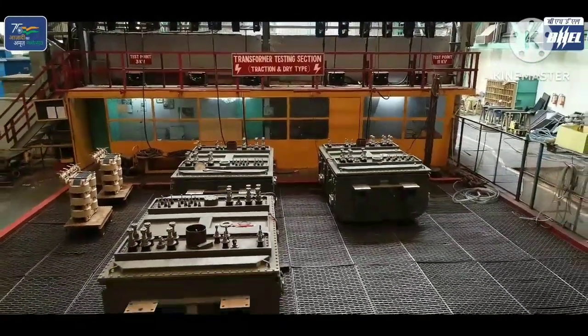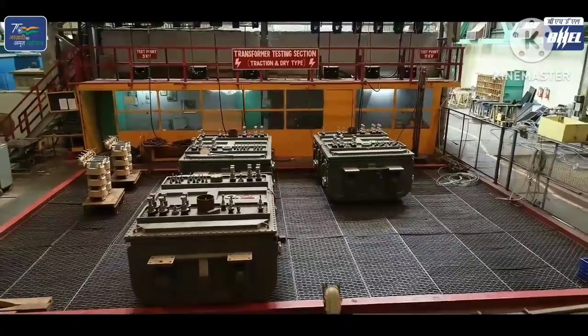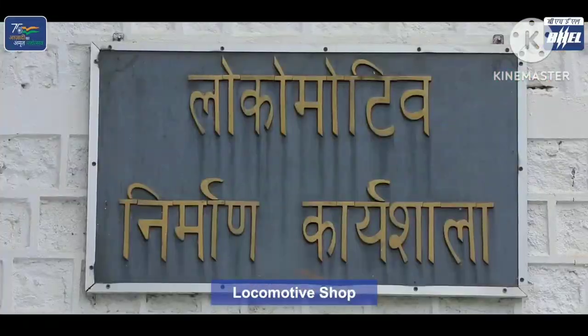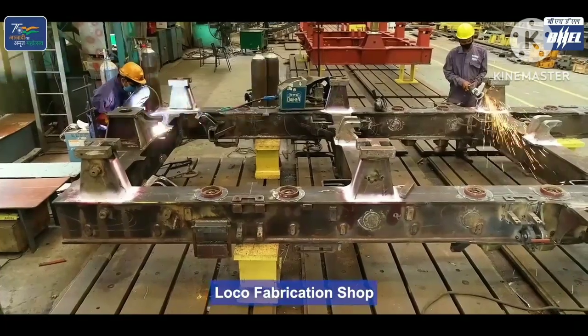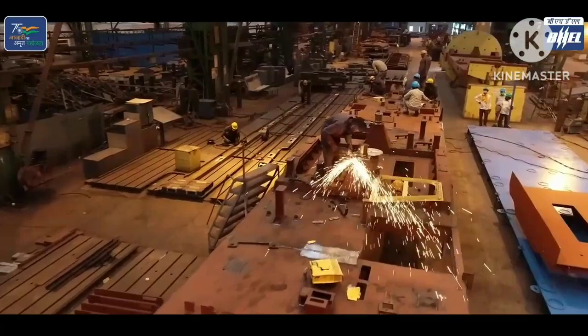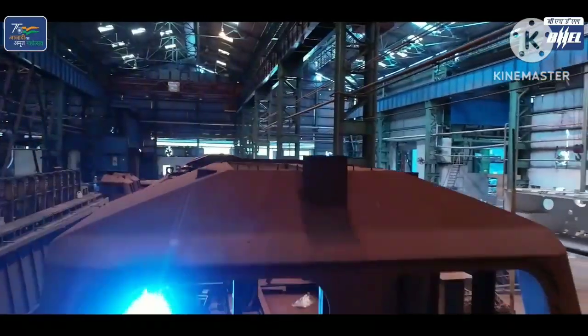After testing, these traction type transformers are ready to dispatch. Jhansi's other major production shop is the Locomotive division. The loco fabrication shop fabricates the base of the locomotive and its body.